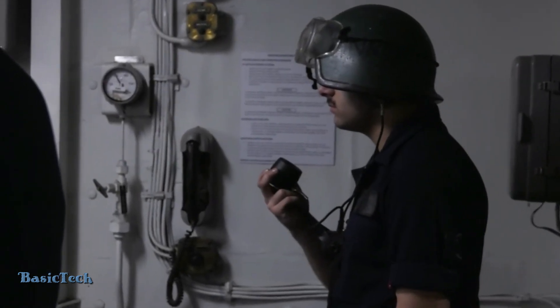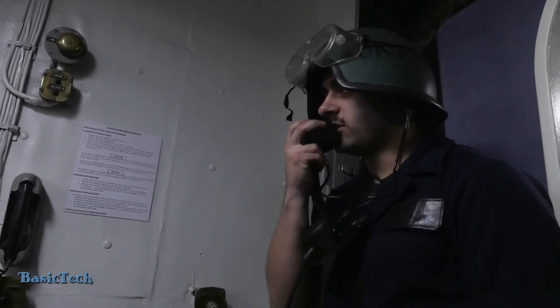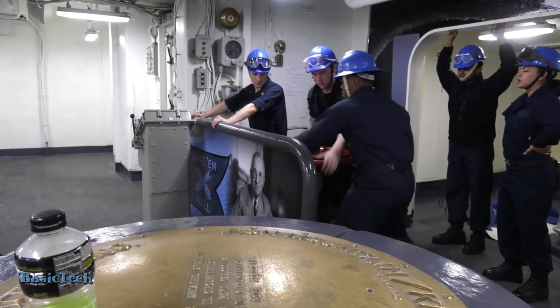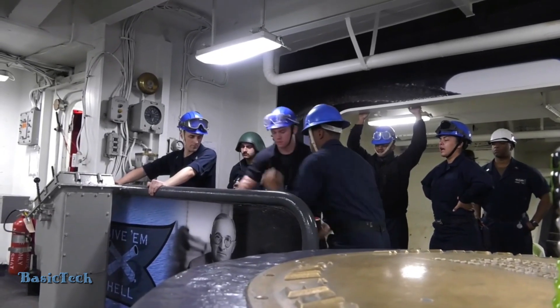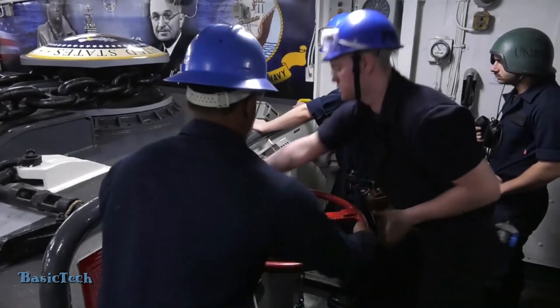When the anchor finally touches the seabed, it must function properly to hold the ship in place, even though the ship may still be moving at significant speed. The anchor system of a carrier is designed with sophisticated technology that allows the anchor to hold the ship securely even in such dynamic conditions.